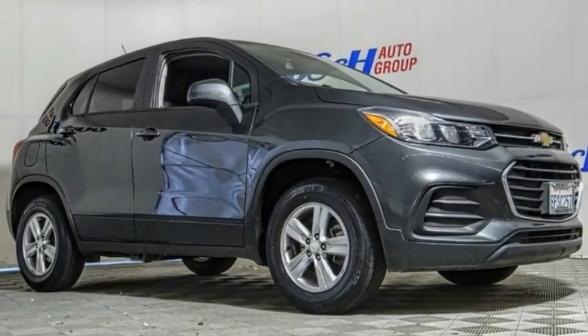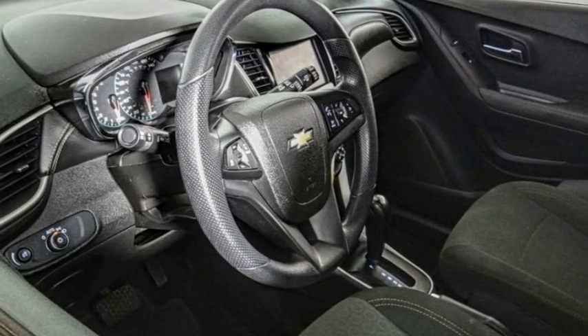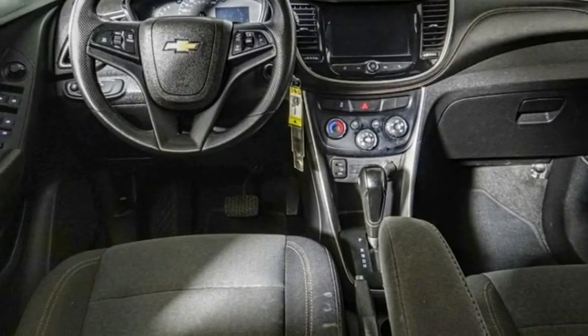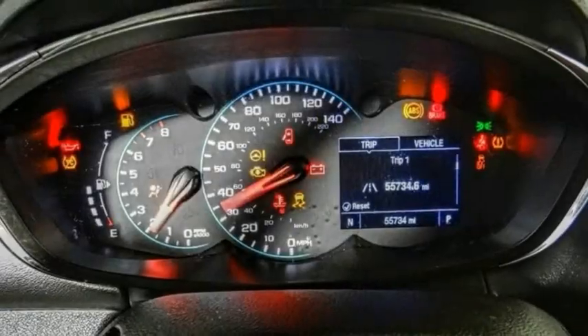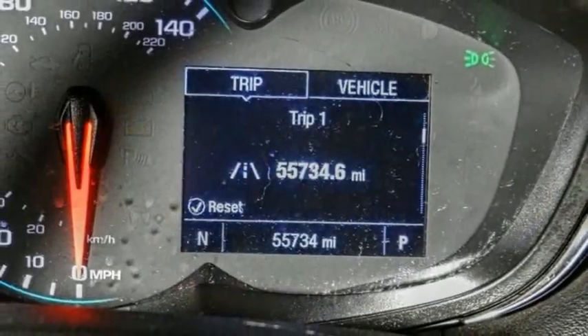Take a ride in the 2020 Chevrolet Trax. The Trax is tiny on the outside, but remarkably spacious within. It comes with clean and modern interiors. This vehicle has less than 60,000 miles.